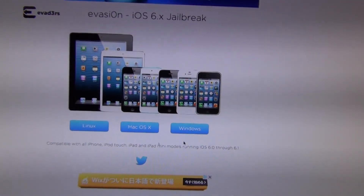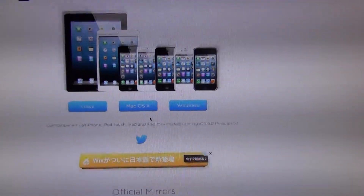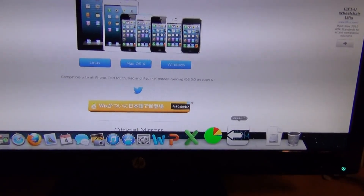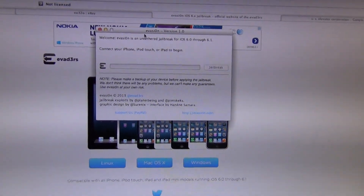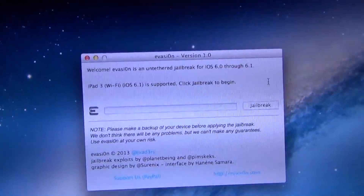Here you have three buttons to download the software. I clicked Mac OS X because I have Mac OS X. Once you've downloaded it, you open it up and it says to connect your iPhone, iPod Touch, or iPad to begin. So let's do that. Click jailbreak, but you have to remove your passcode and unlock.